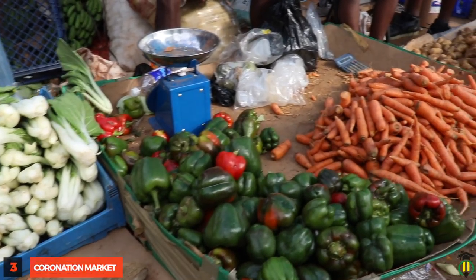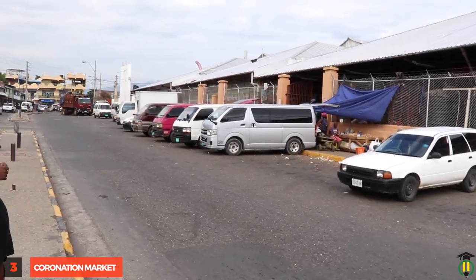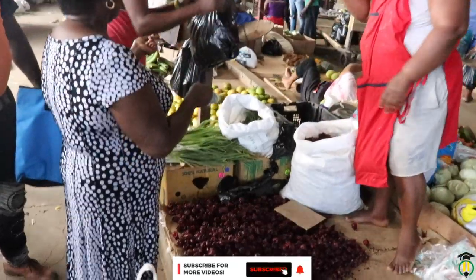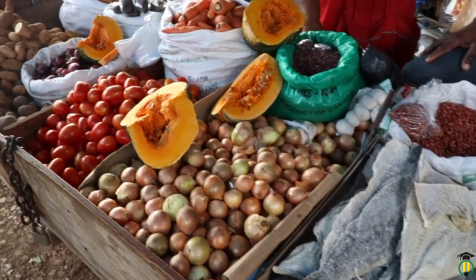The Coronation Market is the biggest market in the English-speaking Caribbean. Located on Pishon Street in the heart of the commercial hub of downtown Kingston, it is perhaps the single biggest drawing card for people from all over the island.